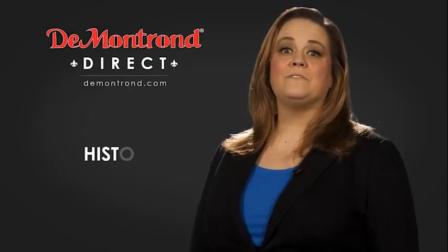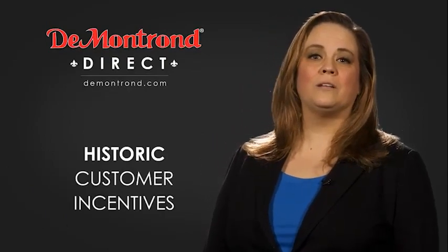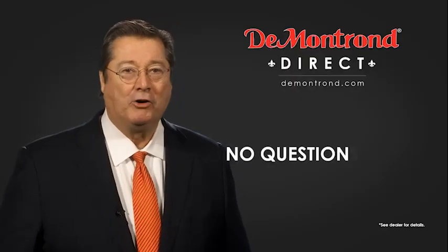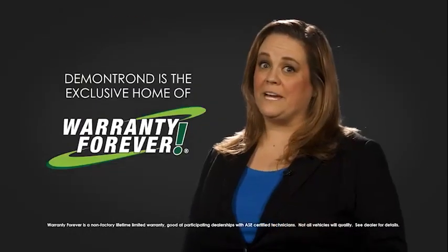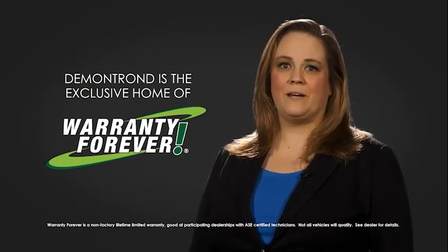Also, take advantage of historic customer incentives from all of our great brands. And with Demontron's no questions asked three-day return policy, your complete satisfaction is guaranteed. And don't forget about Demontron's exclusive warranty forever.